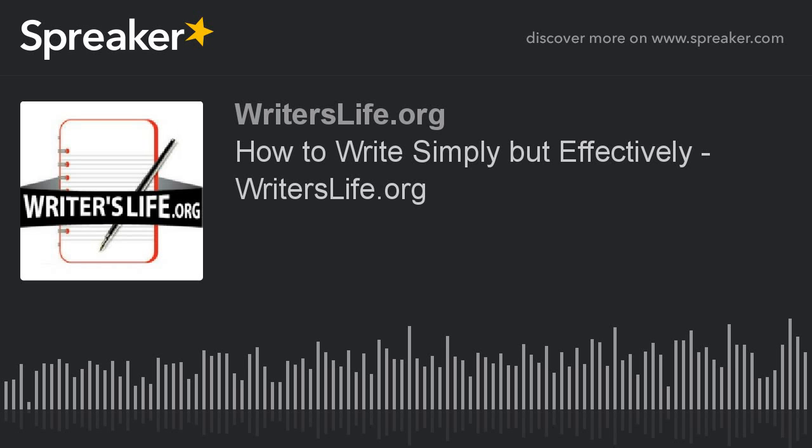Hello, it's Peter here again from Writer's Life, and today, how to write simply but effectively.